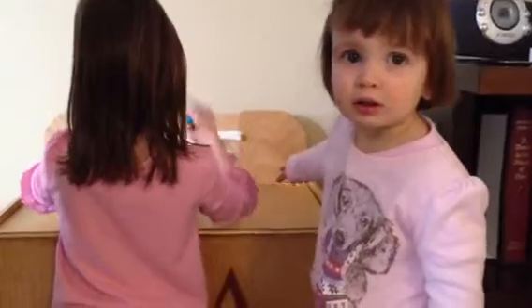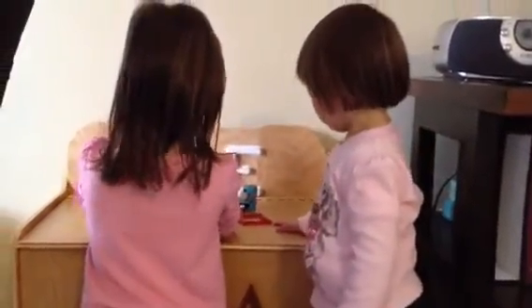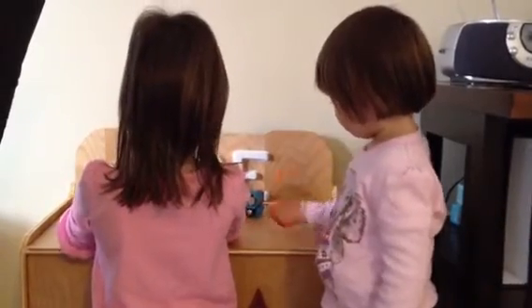What? What do you see? You want to play with that too? Yeah. But I'm using it. It's a house.